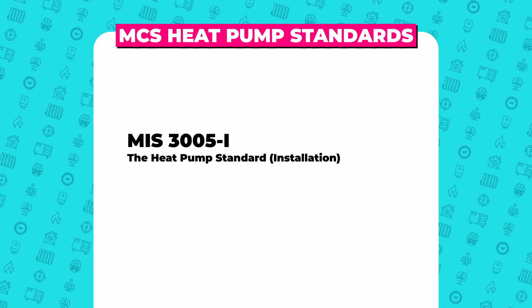And the heat pump standard for installation. These standards are intermittently updated and can be freely accessed at mcscertified.com.